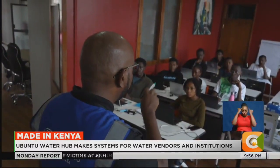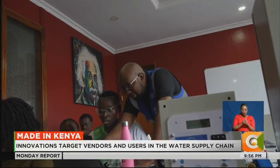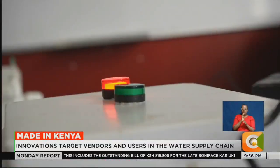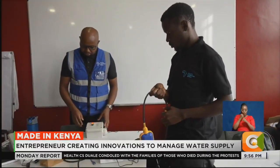Besides the innovations, Ubuntu Water Hub is training interested upcoming engineers and developers, some of whom get absorbed by the company. Akimali says the future is to become the best water technology company in the region. We train them on different technologies because some of them will join our organization and will be making these systems. Our goal is to ensure that every village, every person gets access to clean, affordable water.